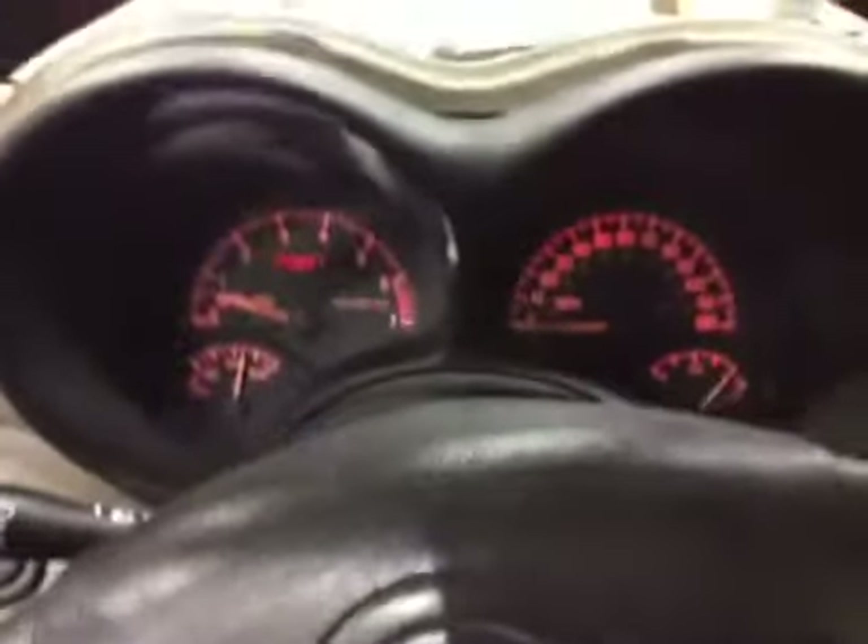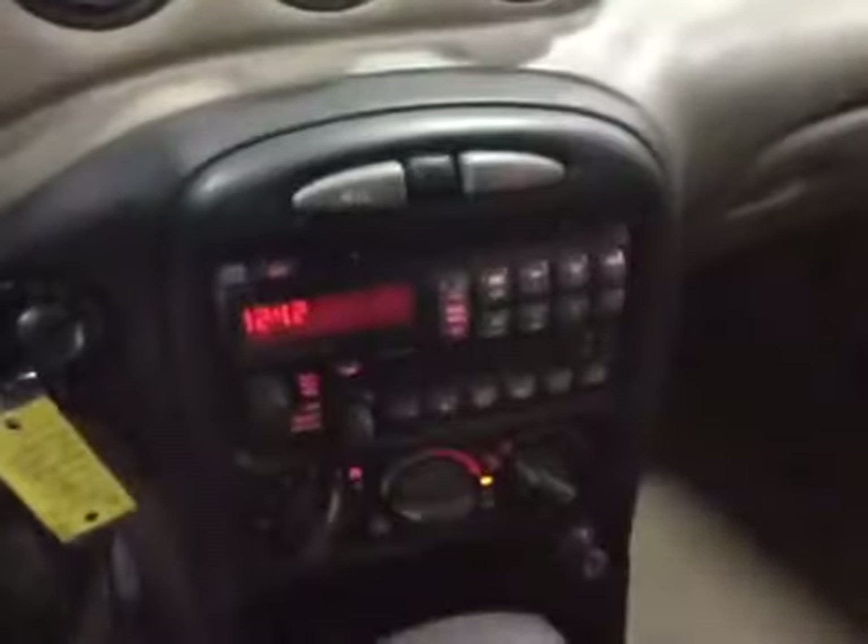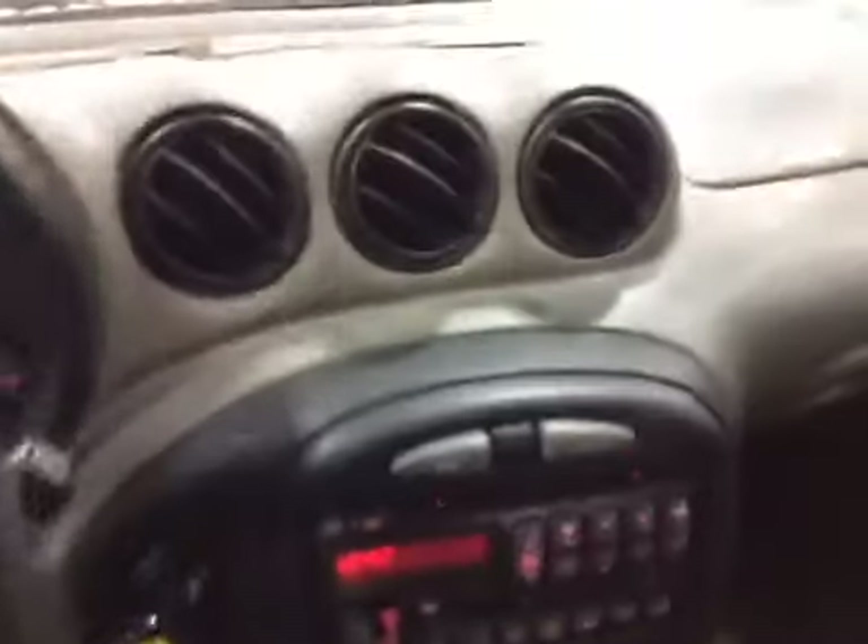Moving along to the interior. The interior's in average shape for its age — it could use a minor detail on the cloth and carpeting. The dashboard has no warning lights at this time. The entertainment system buttons all seem to be working properly. There's your back seats. I'll let you listen to the engine.